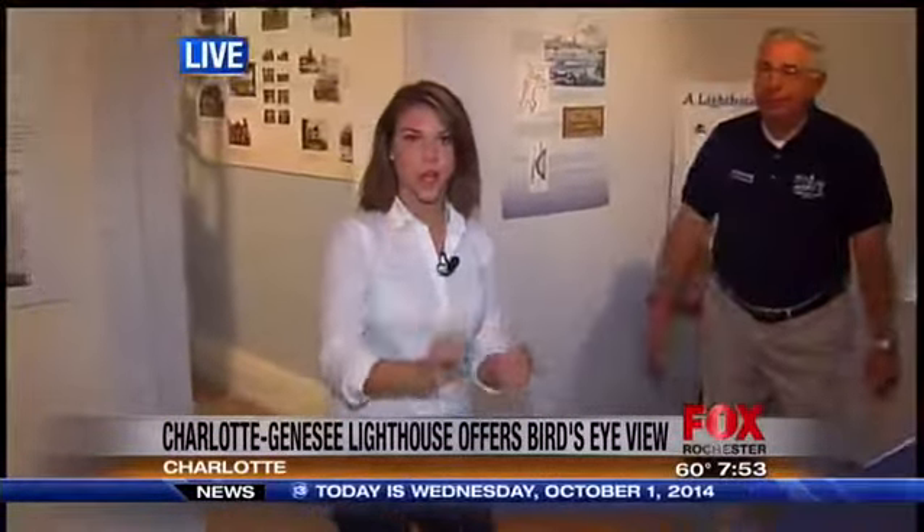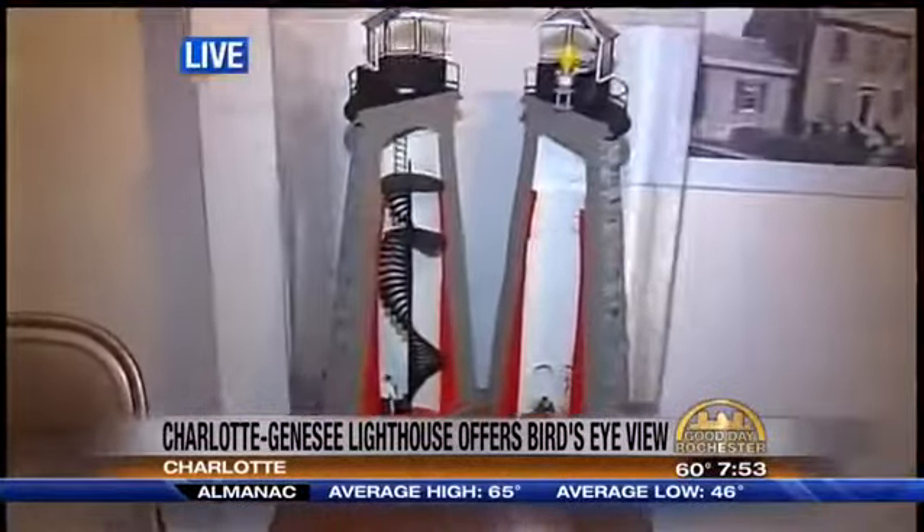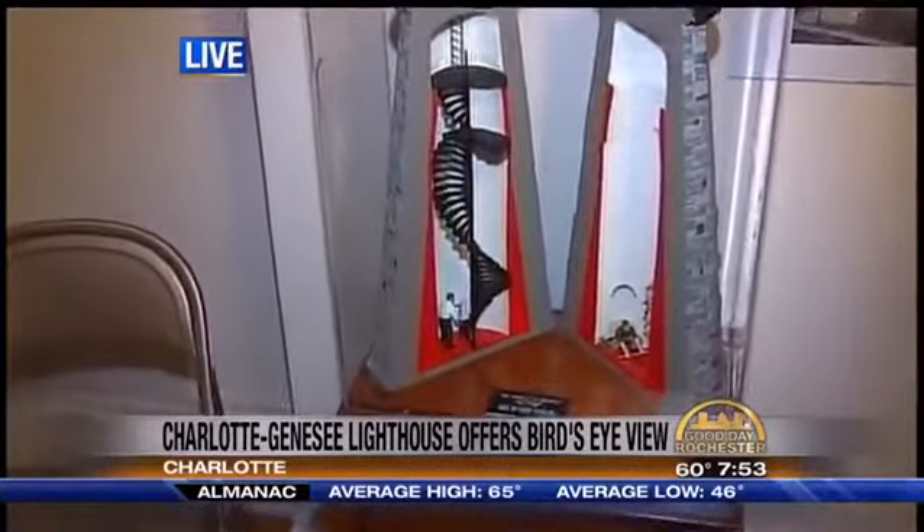Fantastic. And so in our next segment, we're going to be climbing some of those steps to the very top. I tweeted a picture of the view from the bottom of the lighthouse, but you aren't going to want to miss the top. Stick around.